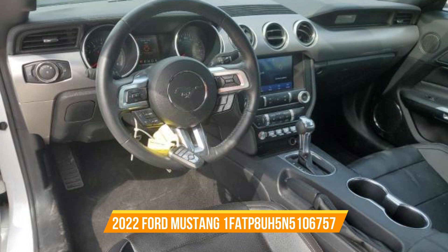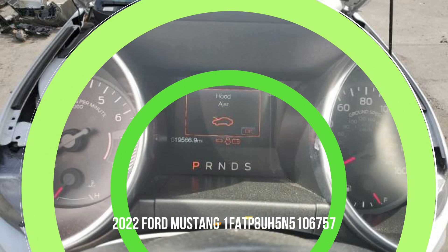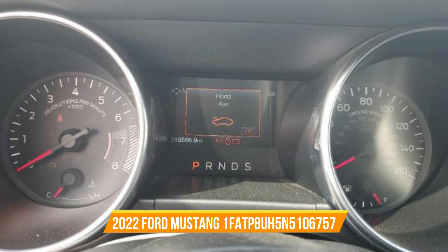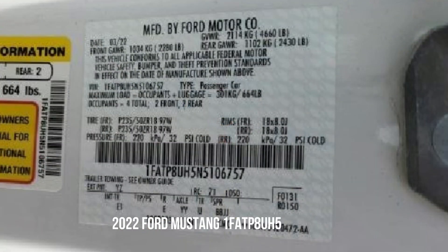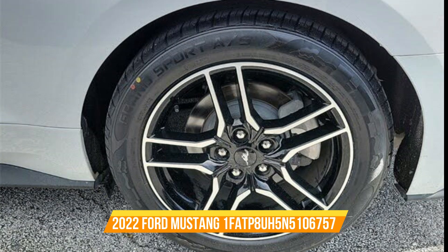The first digit, 1, tells us that this powerful machine was manufactured in the United States. Next, the VIN segment FATP8UH5 gives us insights into its make, model, and engine. This Mustang boasts a roaring 2.3-liter turbocharged 4-cylinder engine, delivering an exhilarating performance on the road.